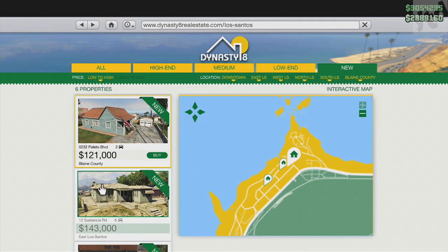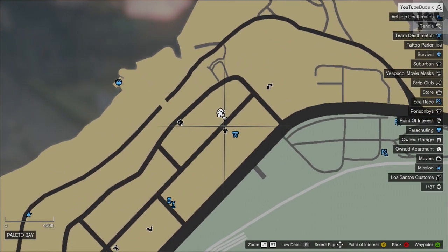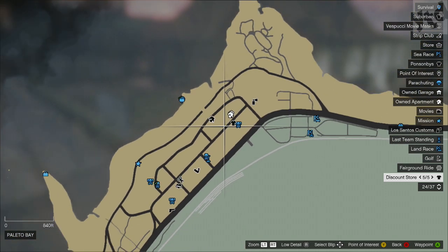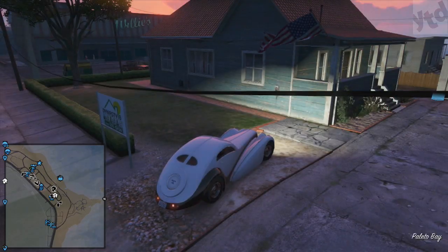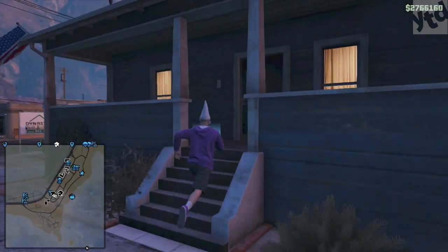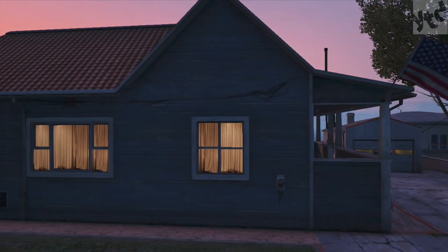Next up, we have 0232 Paleto Boulevard at 121 grand. This is as far away from Los Santos as you can get. There is no airstrip, but you do have a mod shop nearby and there's an ammunition store. If you're looking to pick up your aircraft, you may want to keep this in mind. It's a cute little house — simple blue with the American flag out front. Inside, it has a low-end interior, so really nothing new to show here.